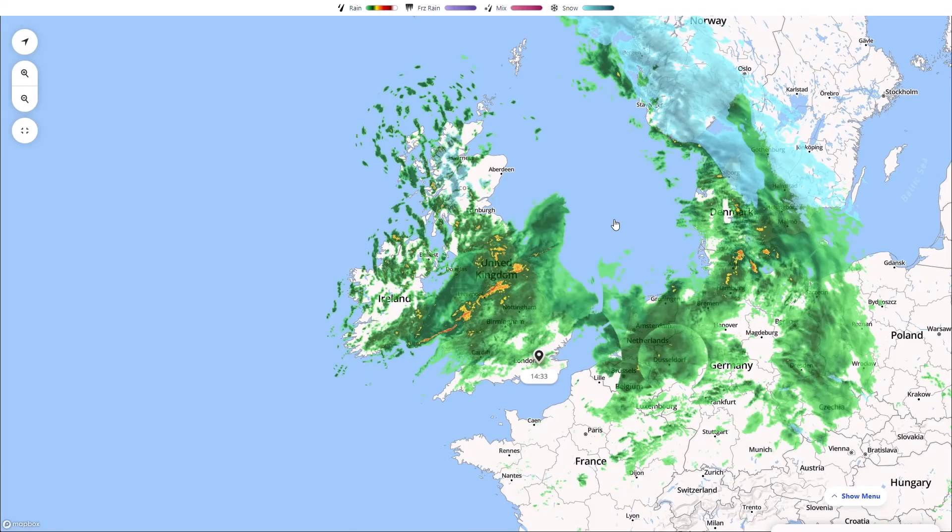Welcome everyone back to weekly weather updates. In today's video we're going to have a detailed look at Storm Franklin, which has recently been named by the Met Office earlier today. It's going to be affecting many northern areas, especially Northern Ireland where we have amber warnings in force. It's the third storm we've seen this week as this extremely stormy period continues with this powerful jet stream.